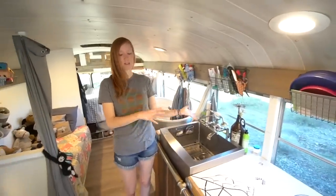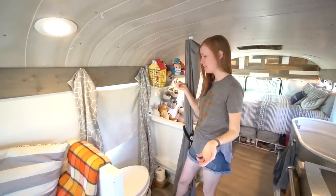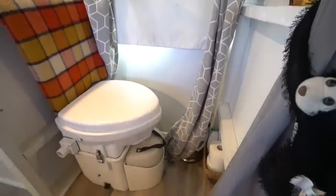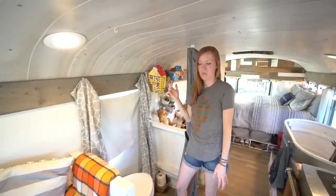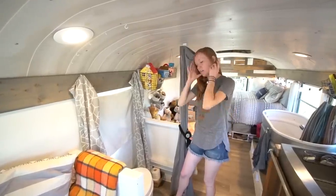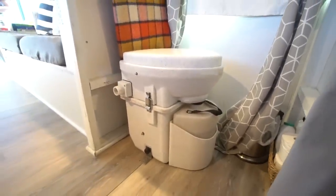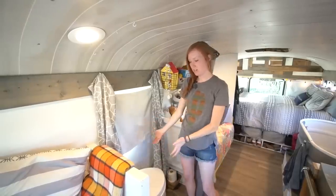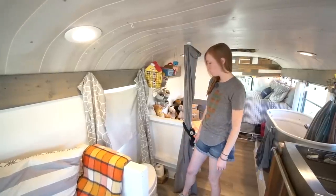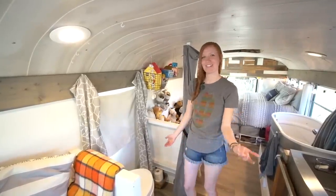Across from our sink is our bathroom. When we were building, we decided having walls was going to make this space enclosed and a lot smaller, so we chose to go with curtains instead of walls. It bothers some people, but for us we're perfectly fine with it. We have a Nature's Head composting toilet, which we absolutely love. It helps us live off-grid — we don't have to have a tank underneath. We came from an RV where we had black tanks and gray tanks, so having the composting toilet is wonderful. It's our tiny, itty-bitty little bathroom, but it works well for us.